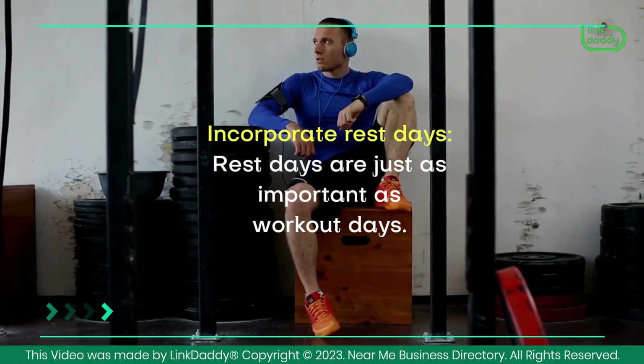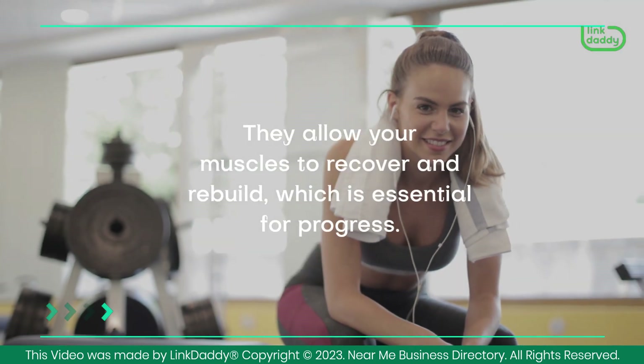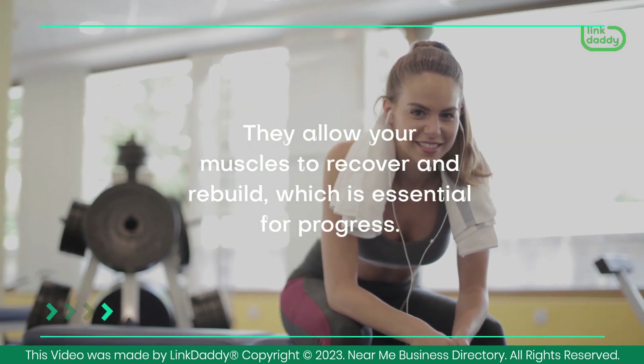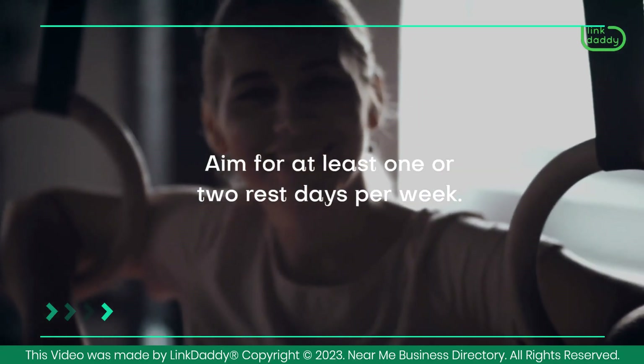Incorporate rest days. Rest days are just as important as workout days — they allow your muscles to recover and rebuild, which is essential for progress. Aim for at least one or two rest days per week.